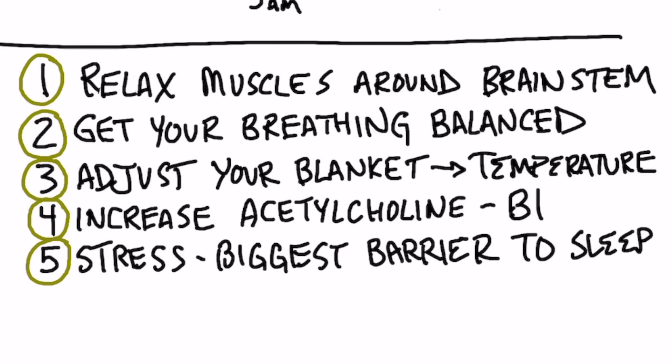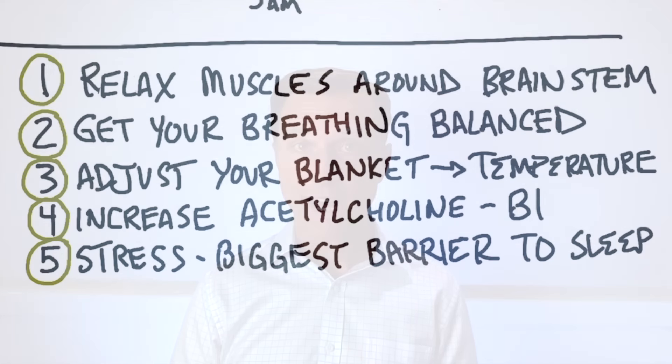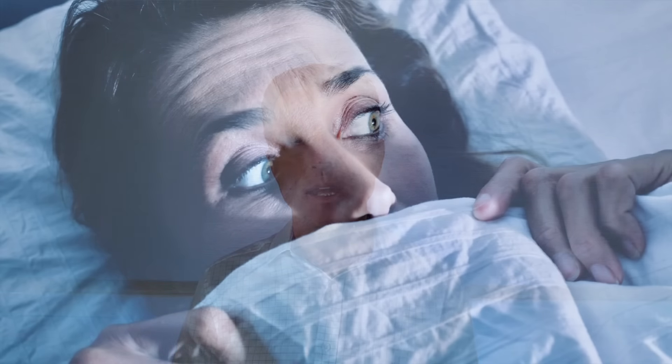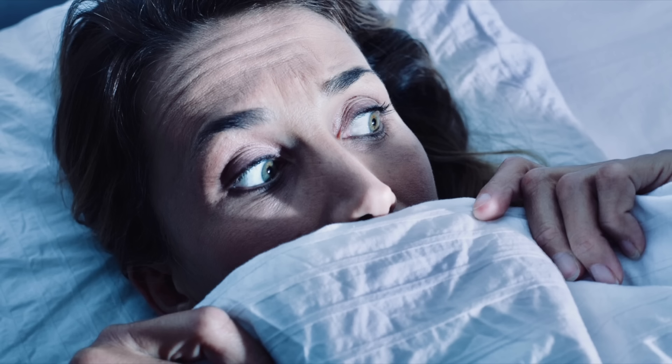Number four, you want to increase your acetylcholine. How do you do that? Vitamin B1 — you can use nutritional yeast or other natural forms of B1. Take a little B1 before you go to bed. B1 is very important in your sleep cycles, especially when making acetylcholine and when you've been through a lot of stress. B1 counters stress, helps counter nightmares — anytime you have nightmares, that means you need more B1.